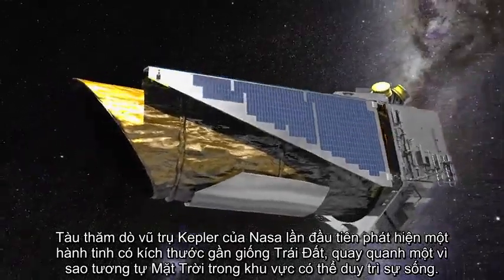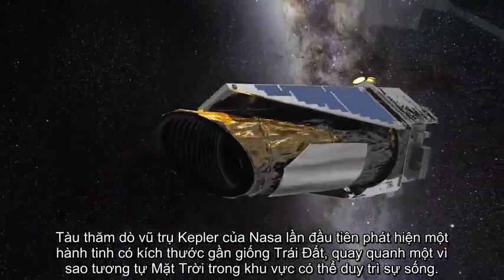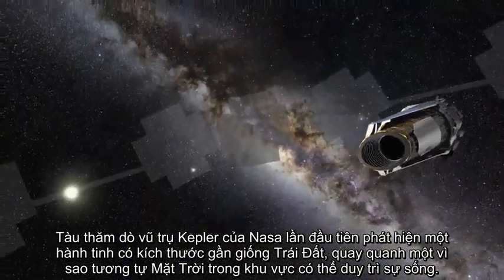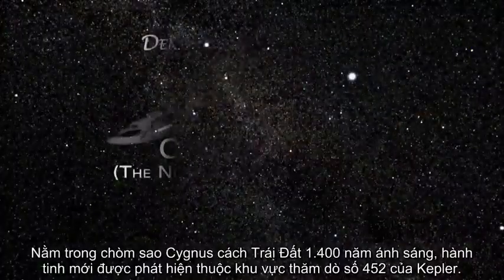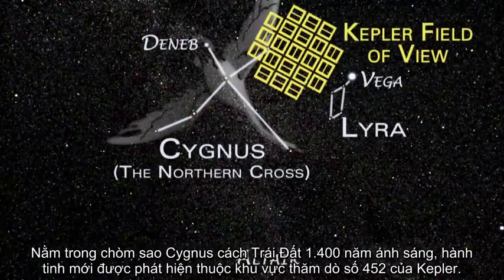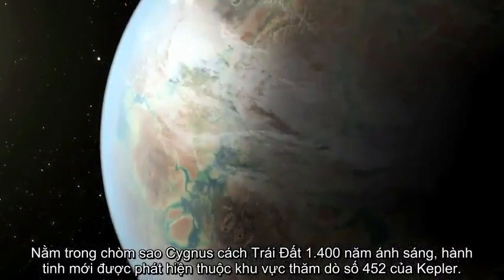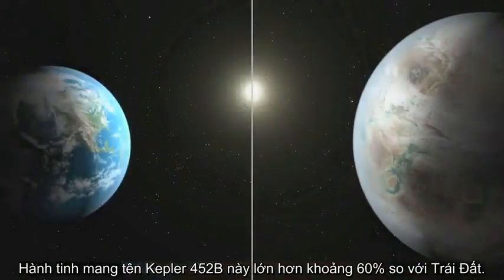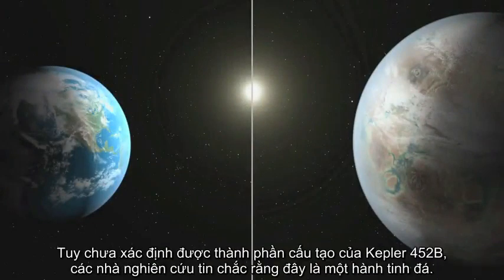NASA's Kepler mission has discovered the first near-Earth-sized planet orbiting in the habitable zone of a star very similar to our Sun. Located about 1,400 light-years from Earth in the constellation of Cygnus, the newly discovered planet resides in the Kepler-452 system. The planet, called Kepler-452b, is about 60% larger than Earth. While its mass and composition are not known, researchers believe that it is likely to be a rocky world.